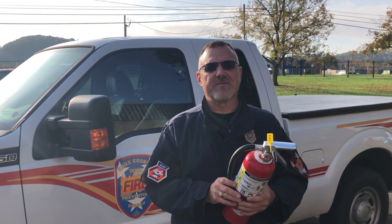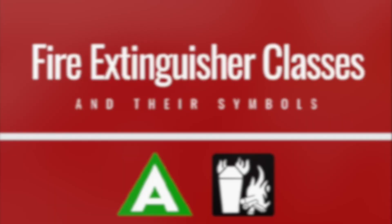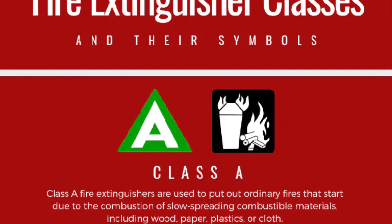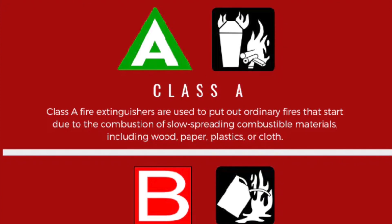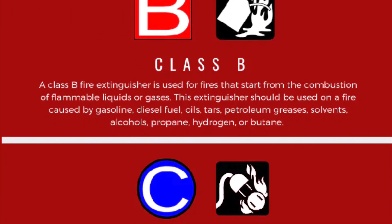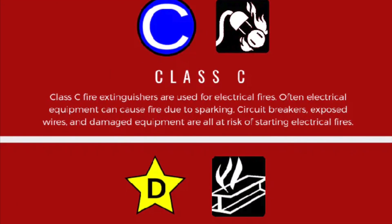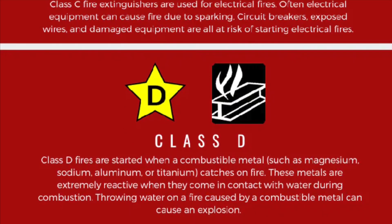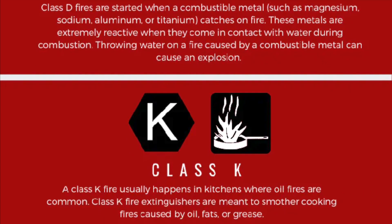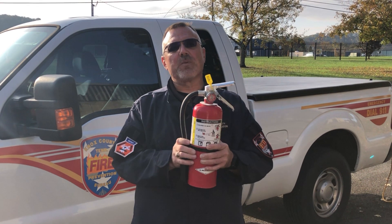There are different classes of fire extinguishers for different fires. Class A is for trash, wood, paper, and plastic. Class B is for flammable liquids. Class C is for energized electrical equipment like TVs, stereos, game consoles, and computers. Class D is for combustible metals, typically found in industrial or recycling environments. Class K is for commercial kitchens, where oils and greases require something specific to extinguish them effectively.